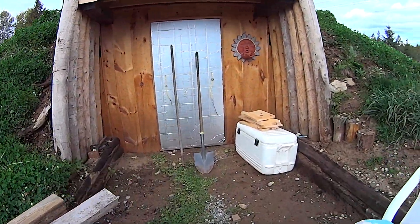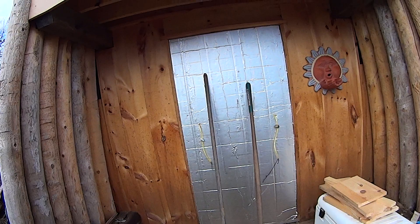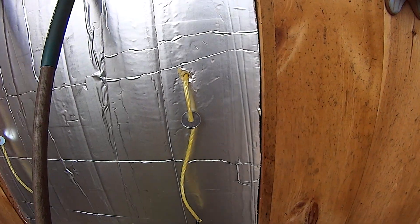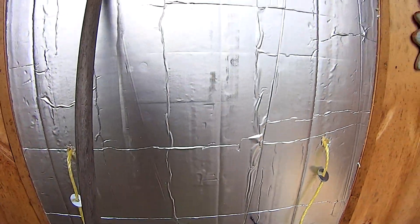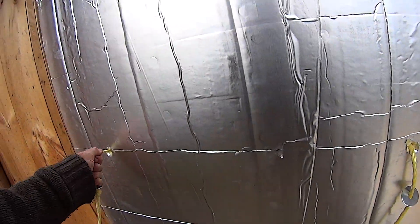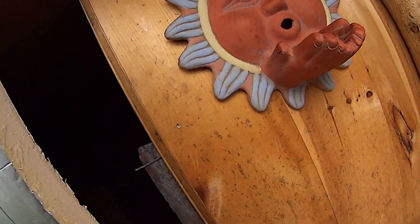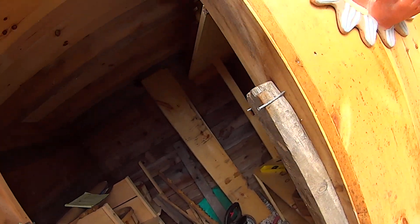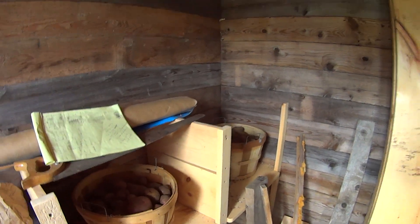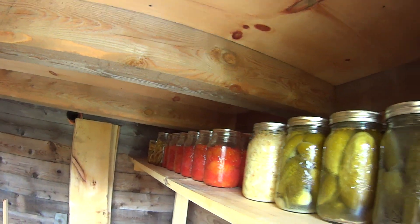Still working away at the root cellar. I got a sealed insulated door, somewhat sealed. It was a little hard cutting this one edge because they didn't quite cut it narrow enough, but I can just pull this out. Either way I can plug it from the inside or the outside. I've got my potatoes in here and all my jars so far — still working away at it.